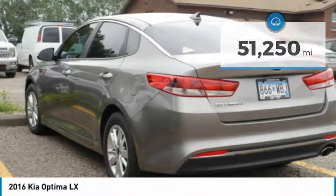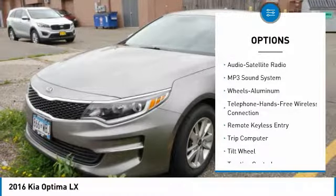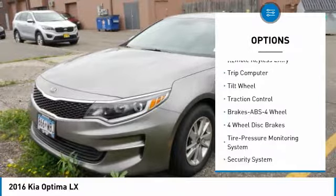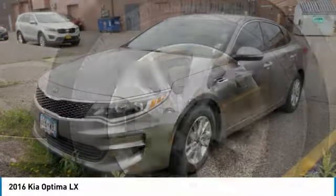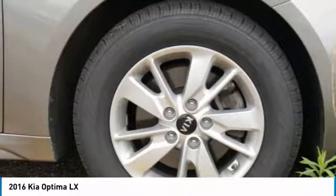Here are some of this vehicle's great options: anti-lock braking system, traction control, Bluetooth wireless data link for hands-free phone, air conditioning, power steering, cruise control, aluminum wheels, FWD, AM/FM stereo radio, and rear defrost.